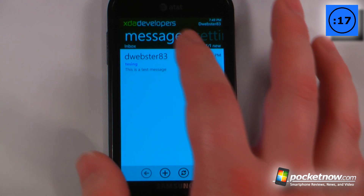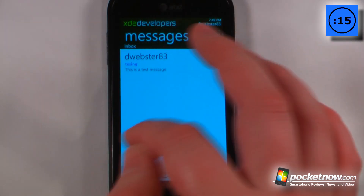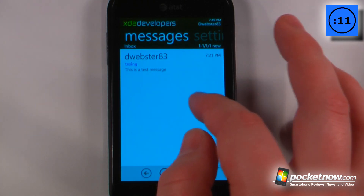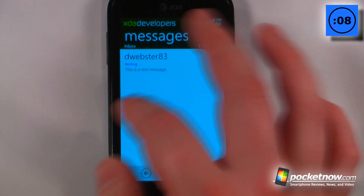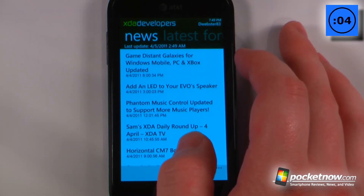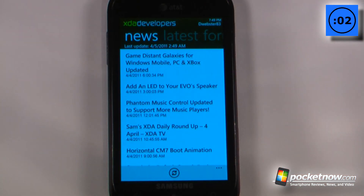I can also view my messages, and if you have it as a live tile on the front it will send you push notifications so you can view your messages by clicking on the live tile. I can also go into settings and search for something, and view the latest news from the XDA Developers website.